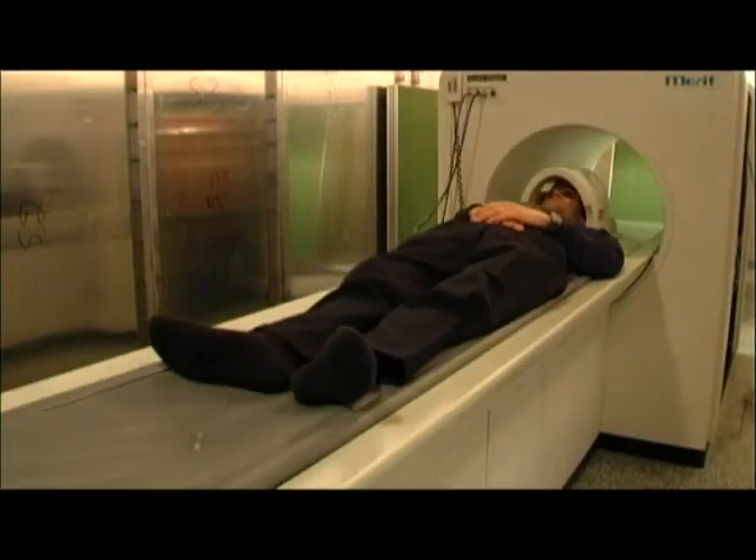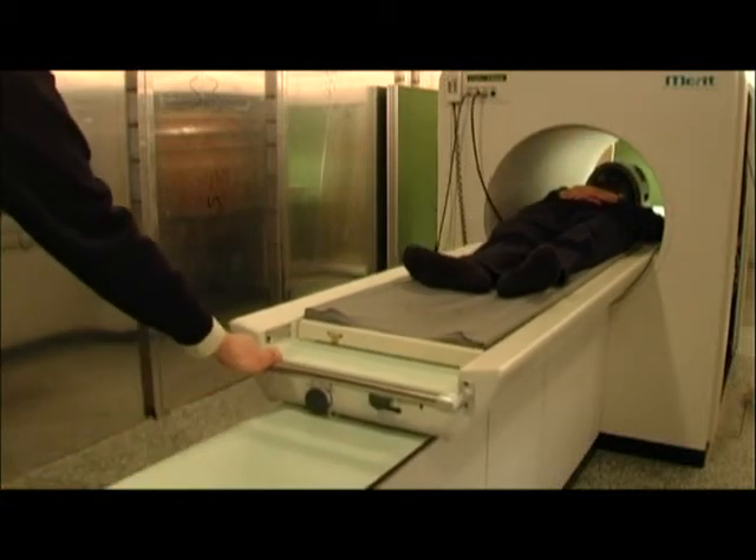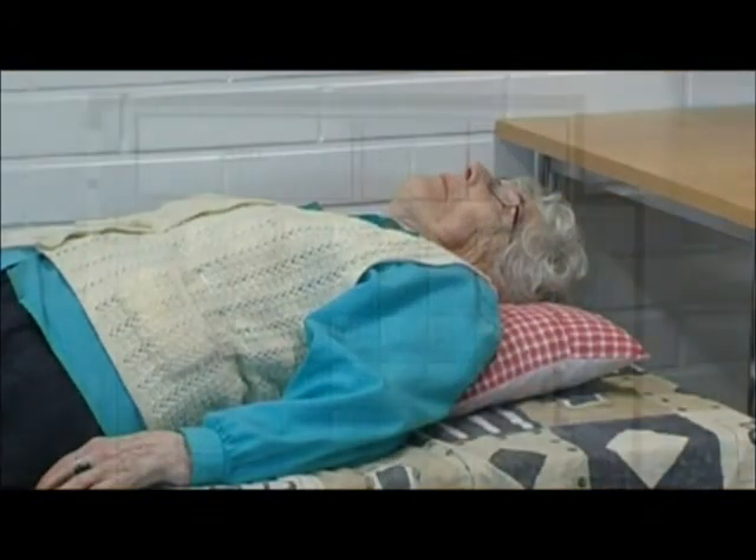The majority of the significant modern biotechnology applications are found in the health care sector and some of these applications are already in active use.